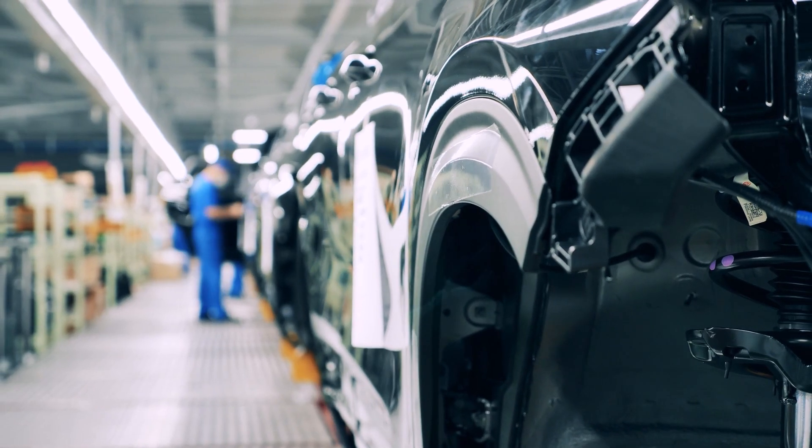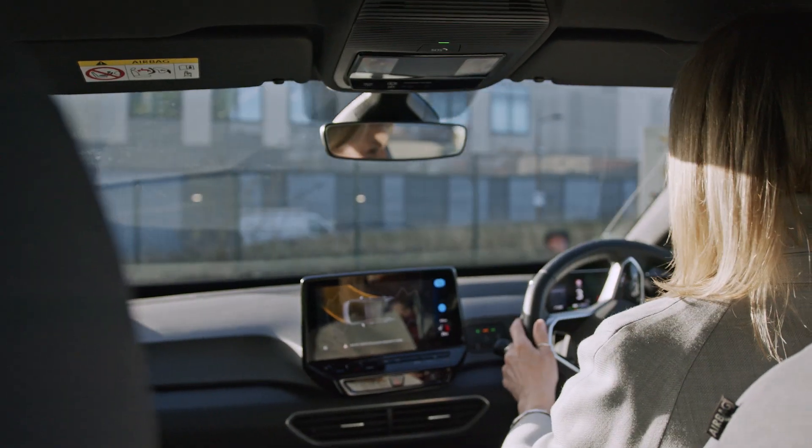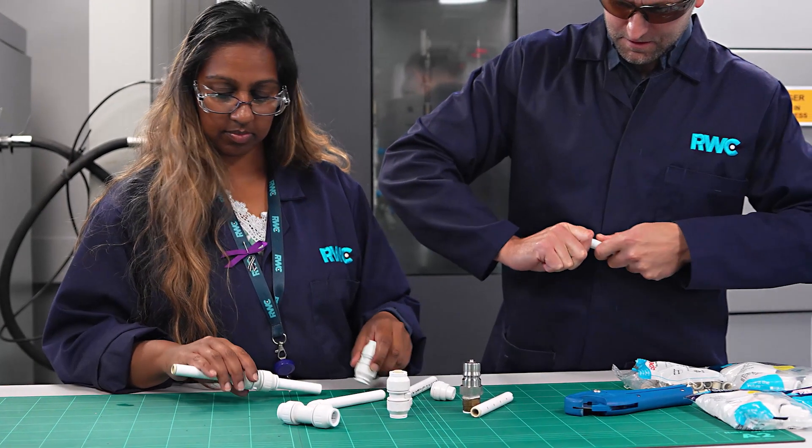Our products and technology are also used in car fuel delivery, braking and steering systems. So it's reassuring to know that the technology designed to keep a Ferrari on the road is also used in our plumbing connectors.